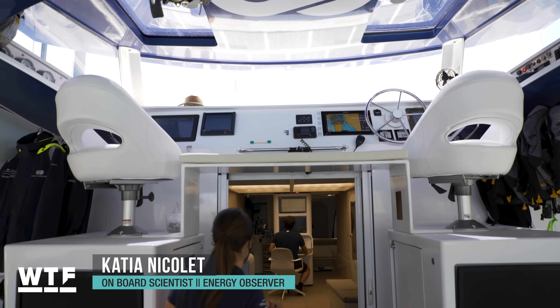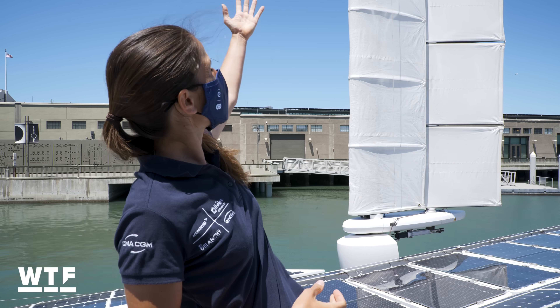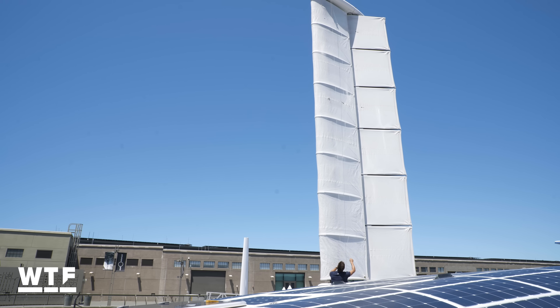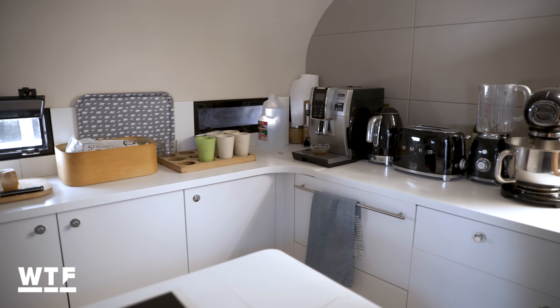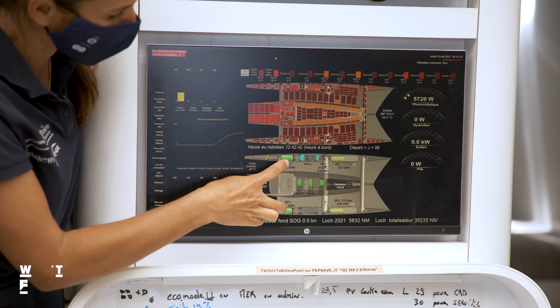Life on board is pretty fun — you get to know your colleagues really well. Katya Nikolay has spent the last year as the ship's onboard scientist. She showed us everything on board, from the massive autonomously controlled sails to the sleeping quarters and the galley. Let's start with how the Energy Observer produces its own energy.